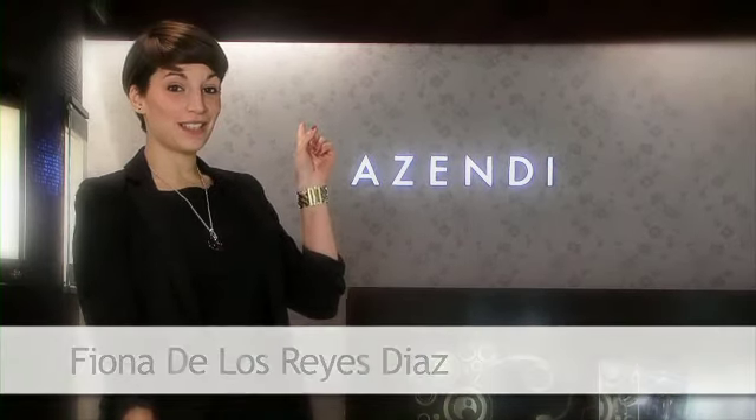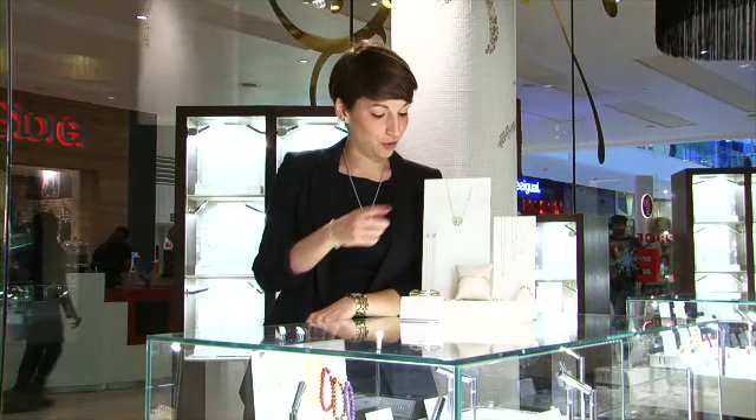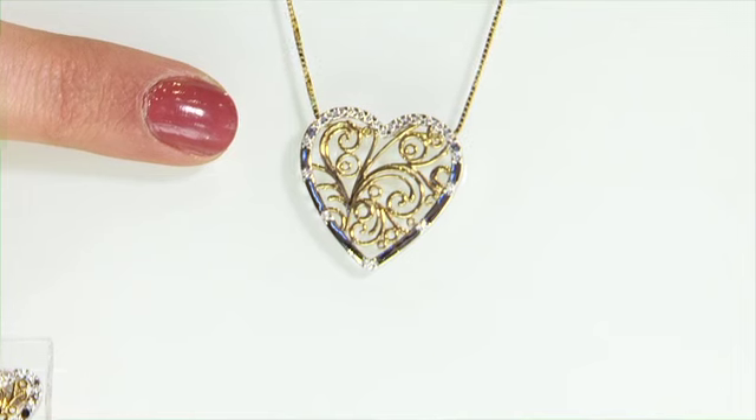Hi, I'm Fiona and I work at Azendi in Westfield London. I'm here today to show you some Valentine's treats, so let me show you around the store. We'll start with one of our biggest collections, which is the Filigree — and in keeping with Valentine's, it's a heart.